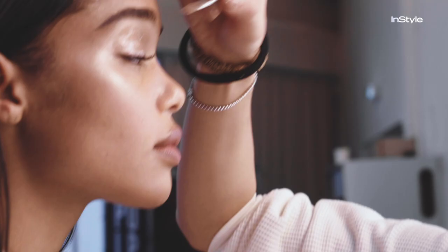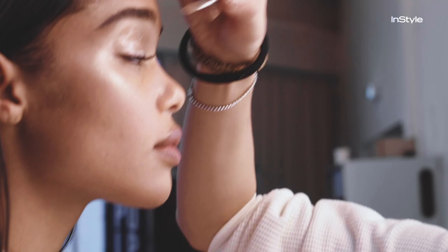Super, super glossy lids, metallic sheath — just popping it. It's the most beautiful look.